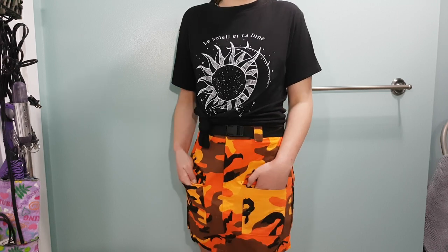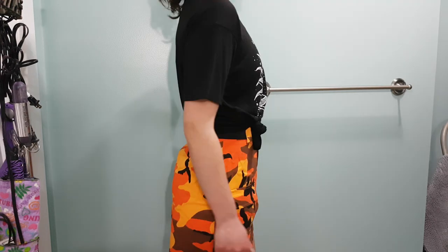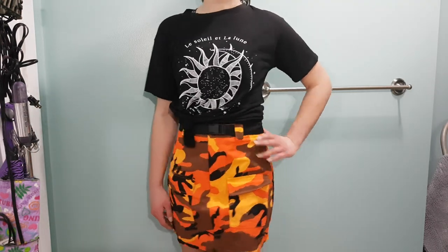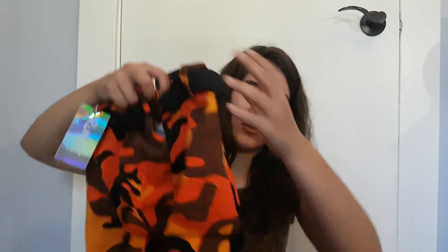I also got a skirt very similar to the pants but in an orange camo color. Again there's a weird texture on it — I'm not sure what they spray on their clothes, but I'm assuming it's to prevent moths or bugs when they ship things. It comes with a little belt that you can clasp and unclasp and it is stretchy so it should fit a variety of sizes. It has a single plastic button, a basic zipper, and pockets on both sides.